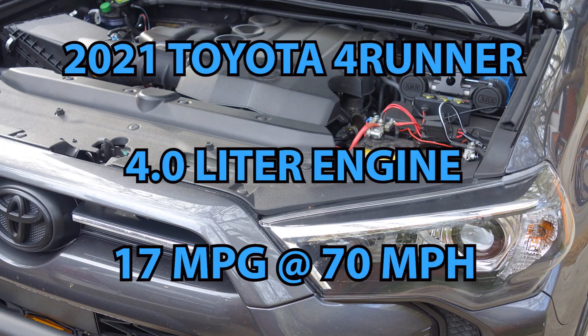Barry Hart, Fuel Genie Systems. A customer came to us in Florida before driving back home to Colorado. His brand new 2021 Toyota 4Runner was getting 17 miles per gallon on the highway at 70 miles per hour, and he wanted a Fuel Genie on his truck for better mileage.